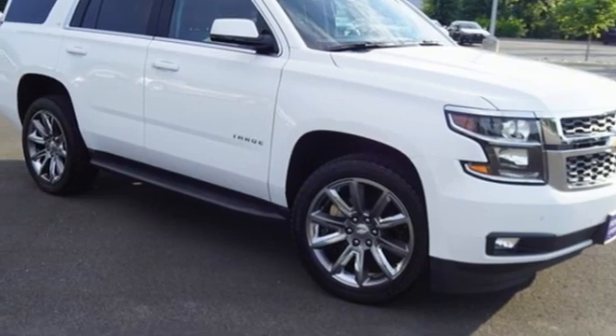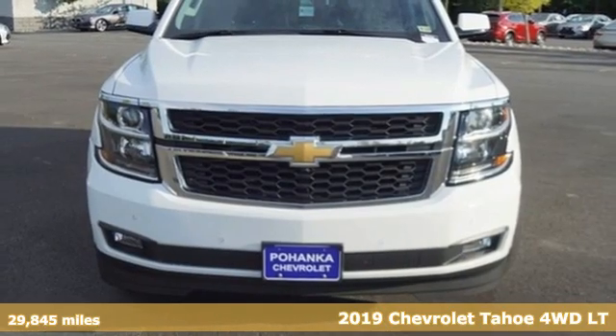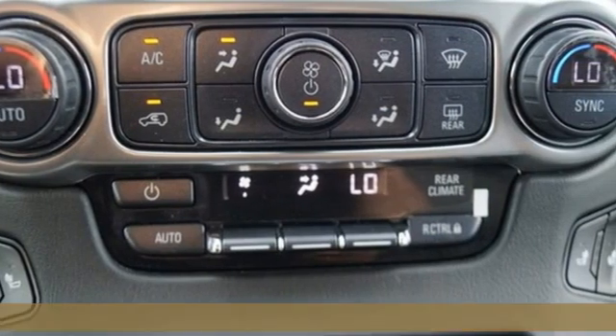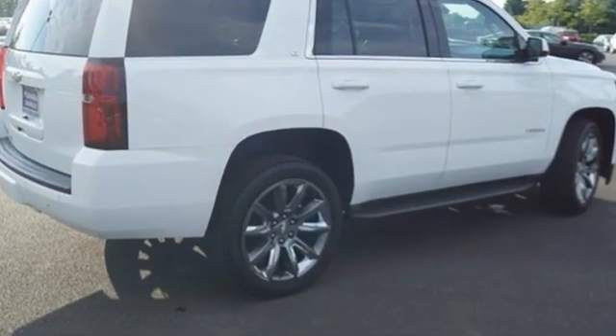Here's a 2019 Chevrolet Tahoe. Advanced safety features, a refined cabin and towing capability make this Tahoe the perfect combination of comfort and versatility. You'll look forward to every drive with features like these.